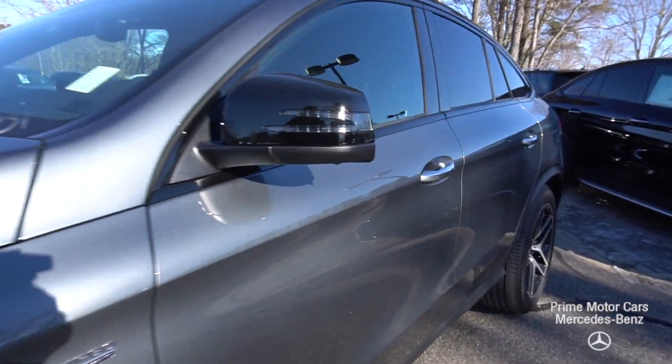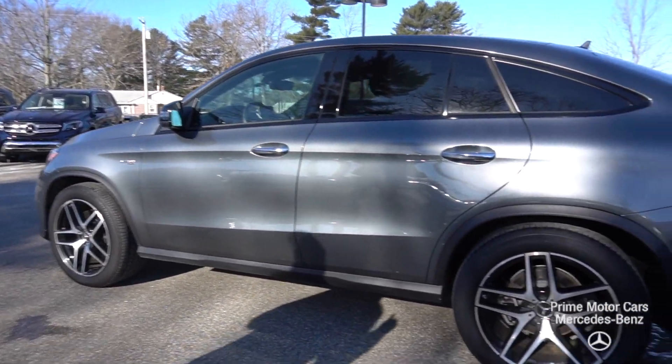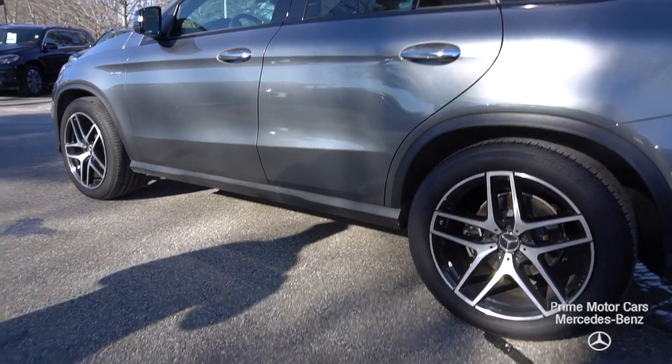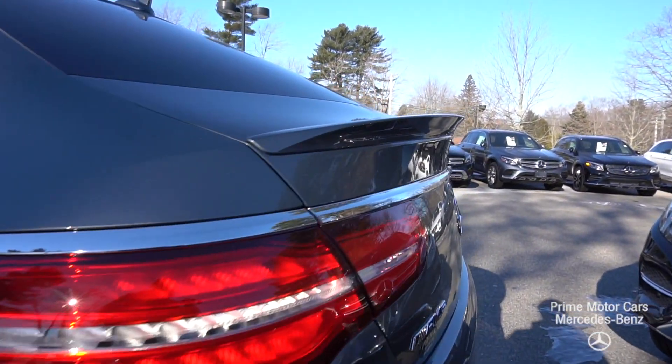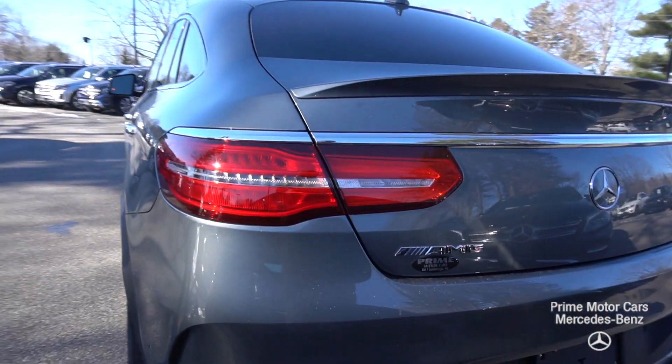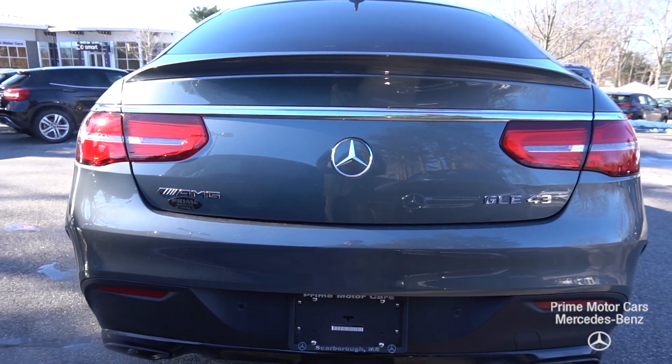Premium 3 package — I'm sure you've done the research — just a ton of options in that P3 package: the parking assist package with active blind spot assist, active lane keep assist, Pre-Safe Plus, Distronic Plus, BAS Plus, Pre-Safe Brake with pedestrian recognition, and more.